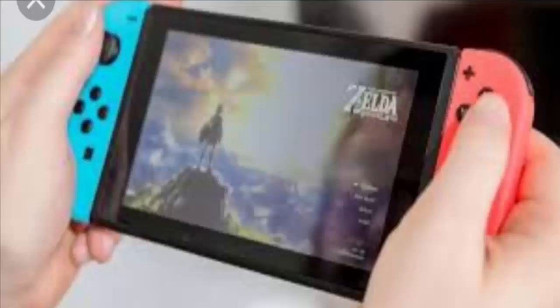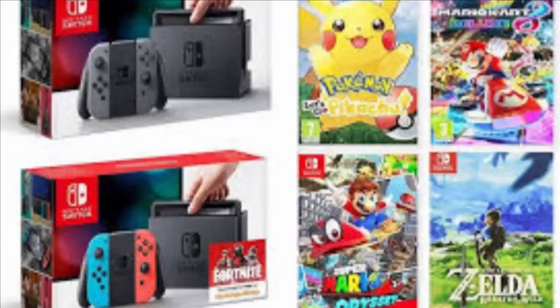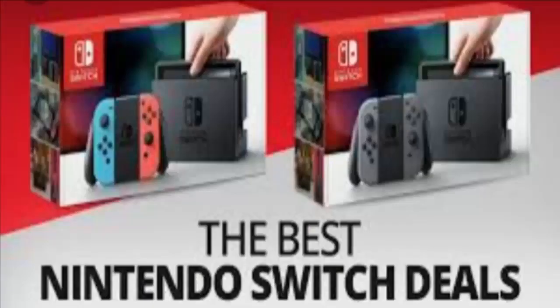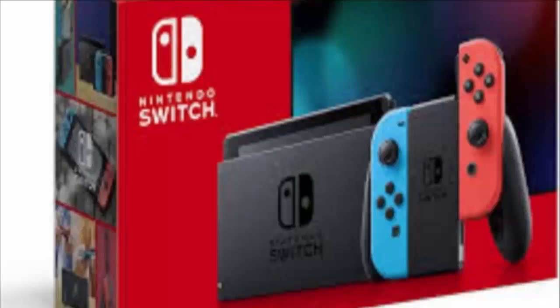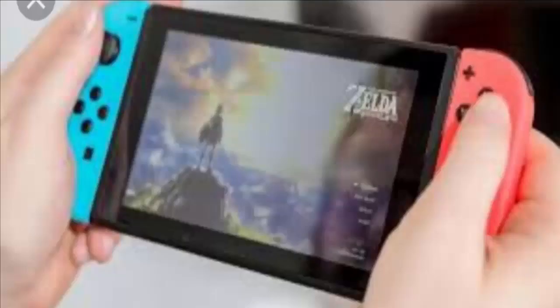However, if you're shopping in the UK, there are still plenty of Nintendo Switch bundles to take advantage of this week. We're seeing bundles offering reduced games like Animal Crossing and Minecraft, with some excellent prices even dropping below 300 pounds.